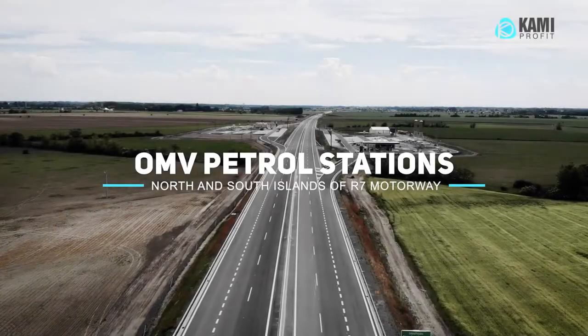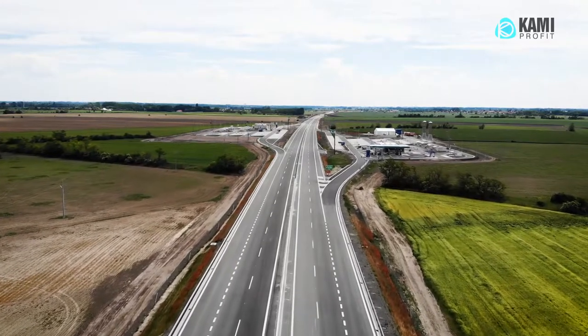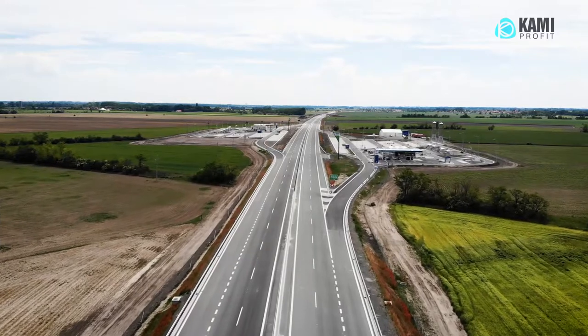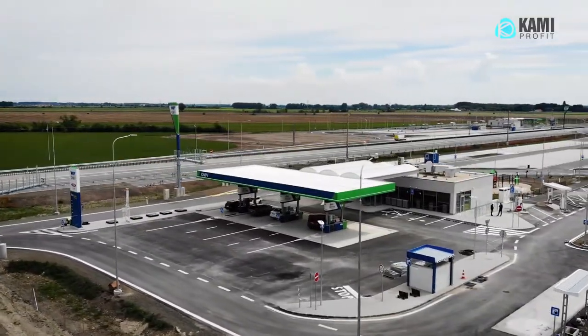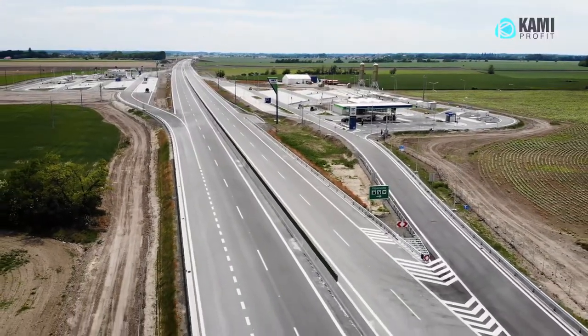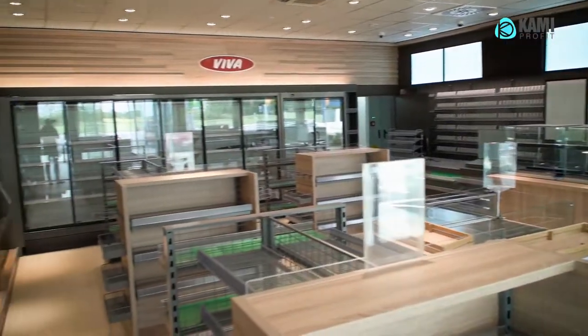Welcome to the construction of two OMV petrol stations at separate Blatna rest areas on the north and south islands of the Dunaiska Luzna to Holitse R7 motorway. The construction of these two stations began in July 2019 and was completed in February 2020.